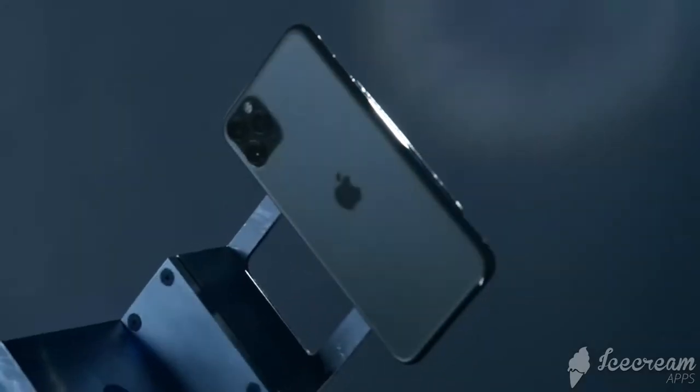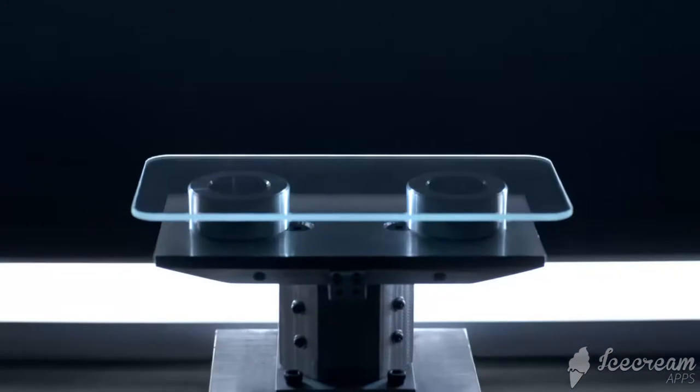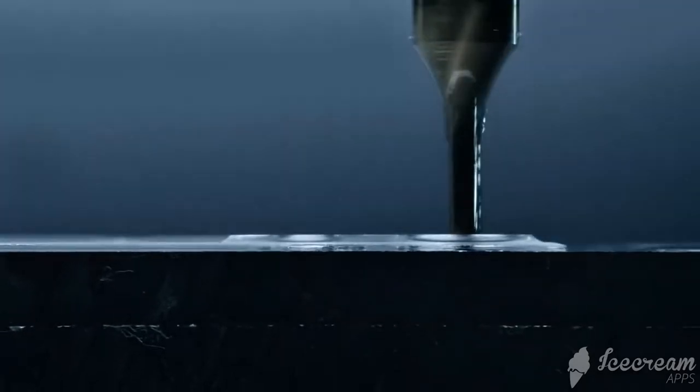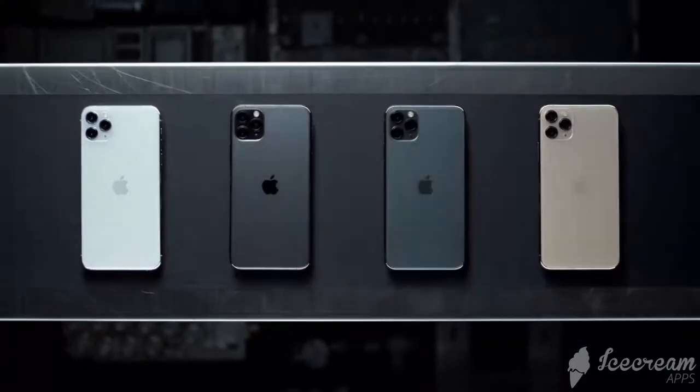At the core of the iPhone 11 Pro design is a stainless steel structural band and a three-dimensional glass back made from the toughest glass in a smartphone. It's sculpted from a single solid sheet, reinforced down to the atomic level, and then brought to life in one of four textured matte finishes.